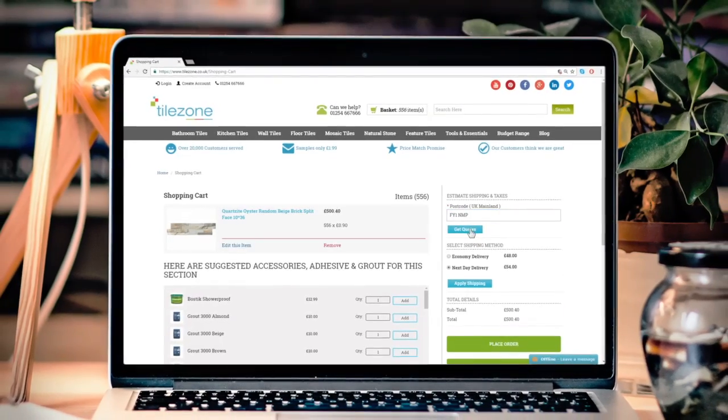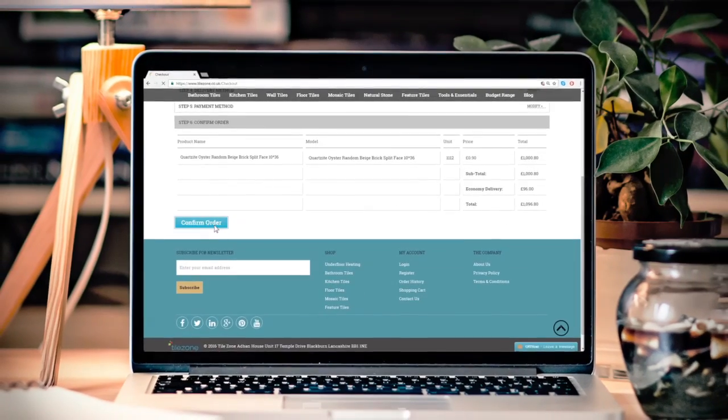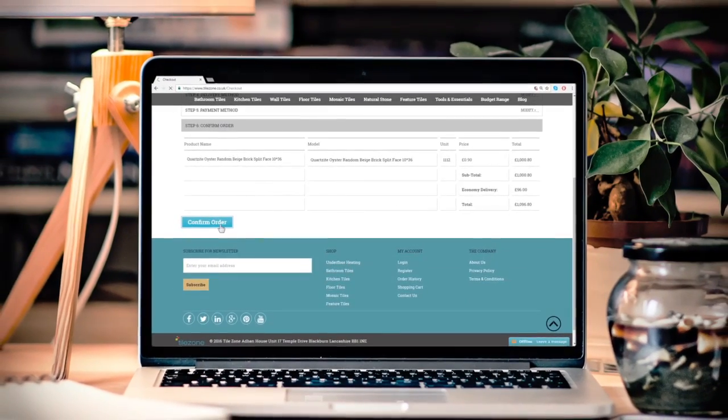Select your preferred shipping method. Most orders arrive within 48 hours. Fill in your information and shipping address. Now sit back and relax — your tiles will be with you soon.